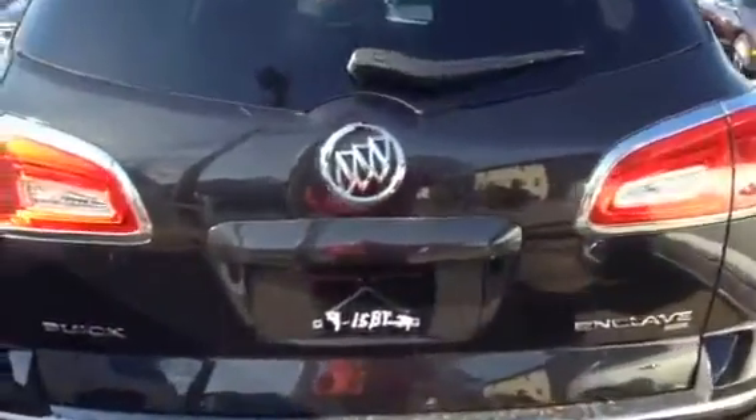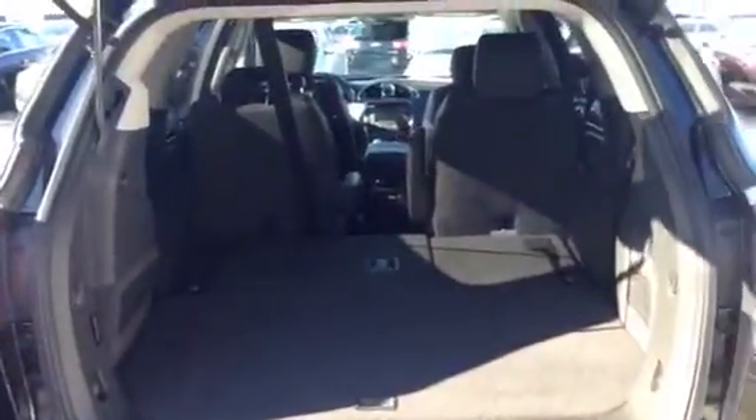This one happens to be an all-wheel drive. You've got the power liftgate to give you easy access to the rear. You can see a massive amount of storage space.